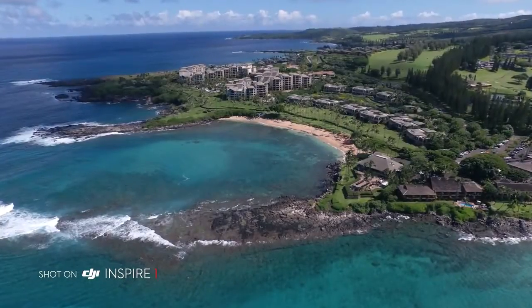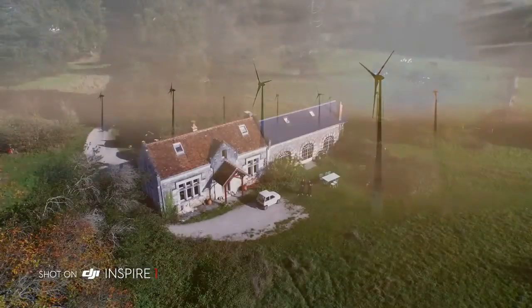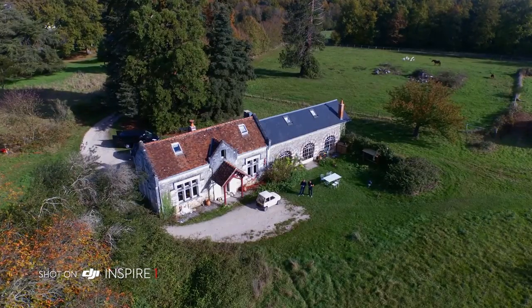It captures beautiful 12MP stills and a 94-degree wide-angle lens eliminates distortion and fills your imagery with crisp, vivid colours. The camera is detachable, allowing flexibility for future upgrades.